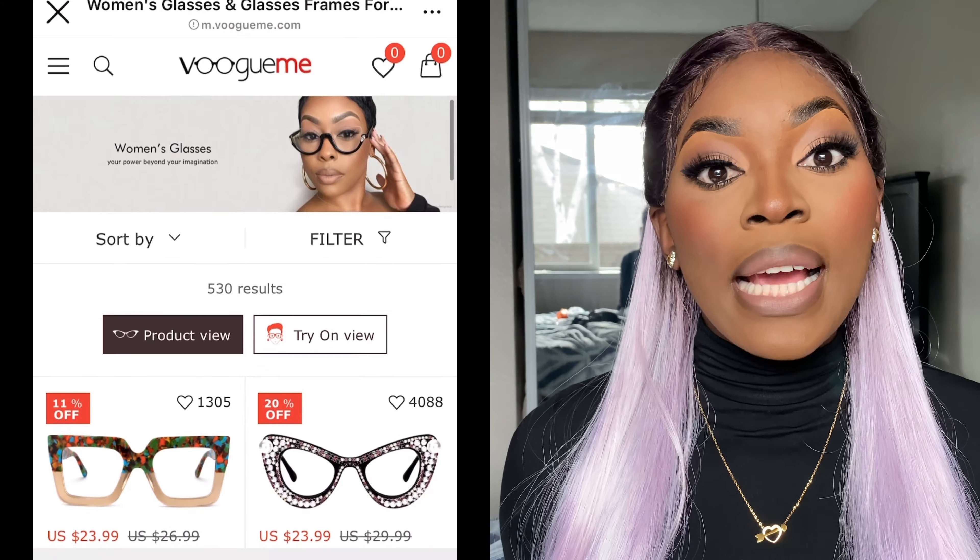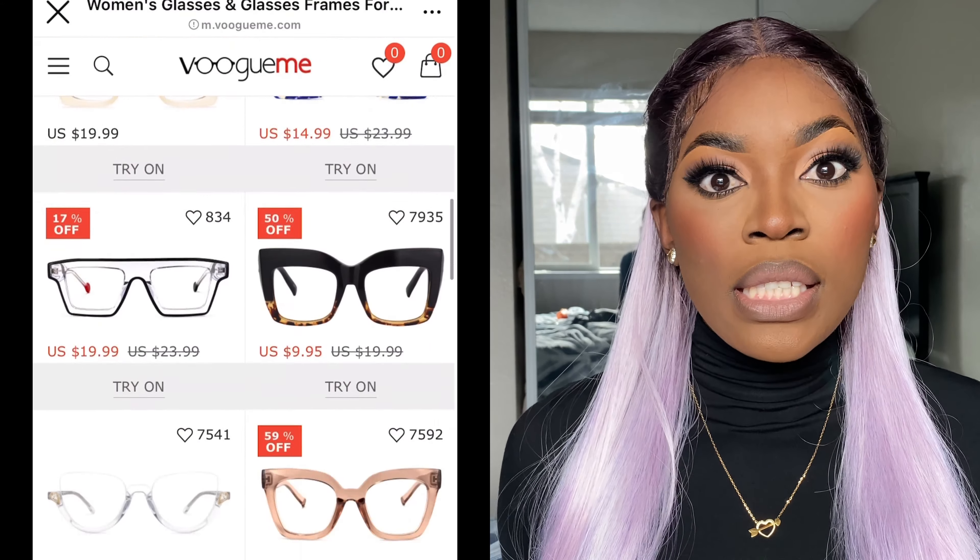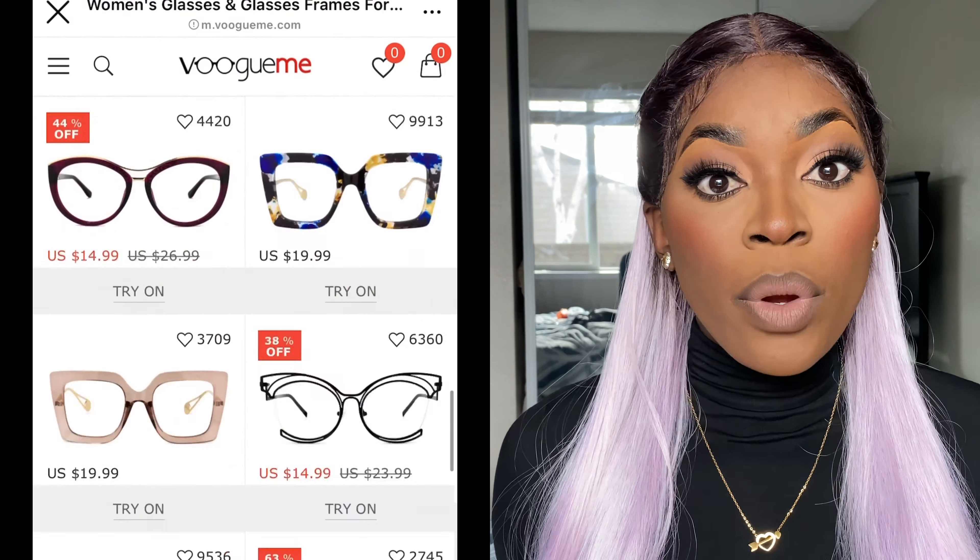In today's video I have a VoogueMe review. I have a couple of glasses right here that I'm going to show you guys. If you watched my previous VoogueMe video, you know that VoogueMe is an online eyewear brand that sells all sorts of eyewear from prescription glasses to regular sunshades. They sent me a couple of glasses again which I'm going to show you guys today.